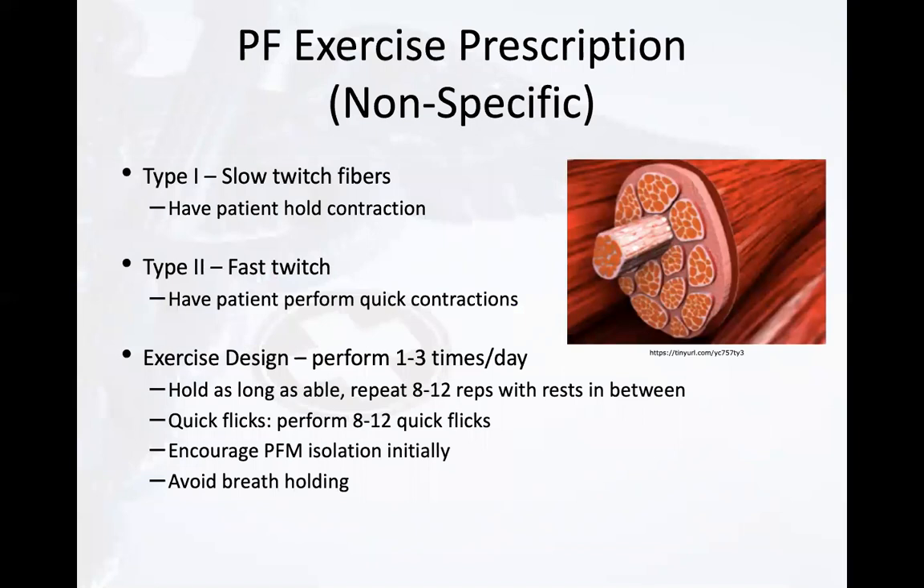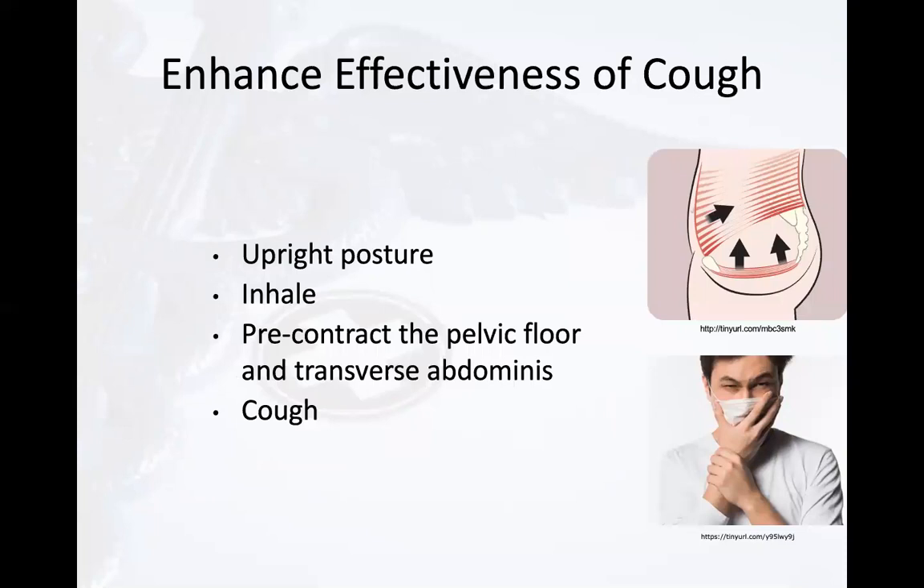As with all skeletal muscles, the pelvic floor has both slow and fast twitch fibers. Slow twitch fibers are activated during transfers and ambulation; fast twitch fibers are activated just prior to a cough to avoid incontinence. When teaching a patient how to strengthen their pelvic floor muscles, we often incorporate training of both fiber types by asking them to perform holds as well as quick flick contractions, a few times a day, 8 to 12 repetitions each. If a patient is attempting to enhance their cough, remind them to keep an upright posture.